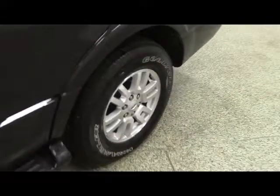Moving along the driver's side of the vehicle, we have tires in great condition mounted on alloy wheels. This vehicle comes equipped with keyless entry.